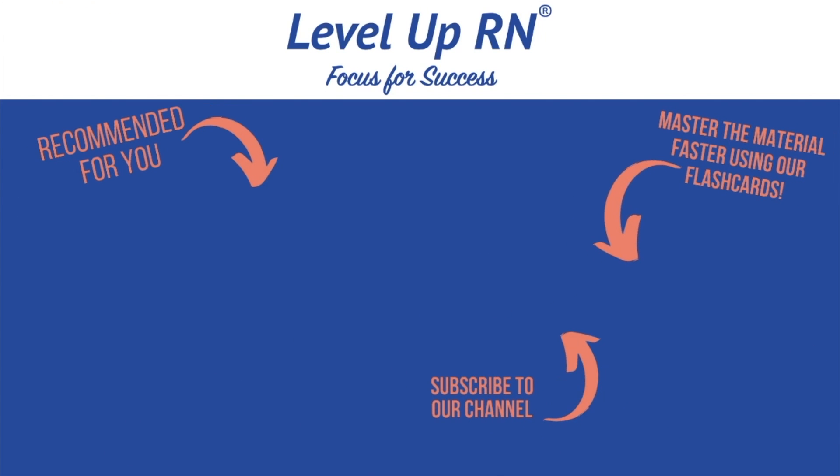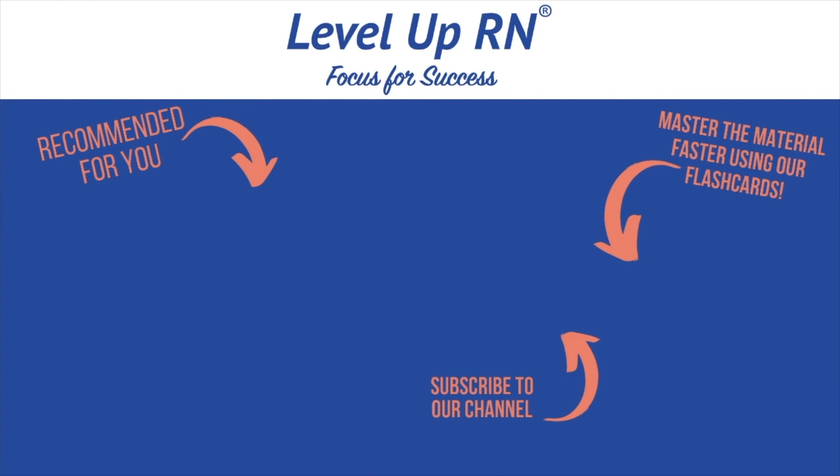I hope this explainer video has been helpful for you. If you decide to buy our cards, I would love to know how you like them — be sure to leave us a review. I invite you to subscribe to our channel and share a link with your classmates and friends in nursing school. If you found value in this video, be sure to hit the like button and leave us a comment letting us know what you found particularly helpful.